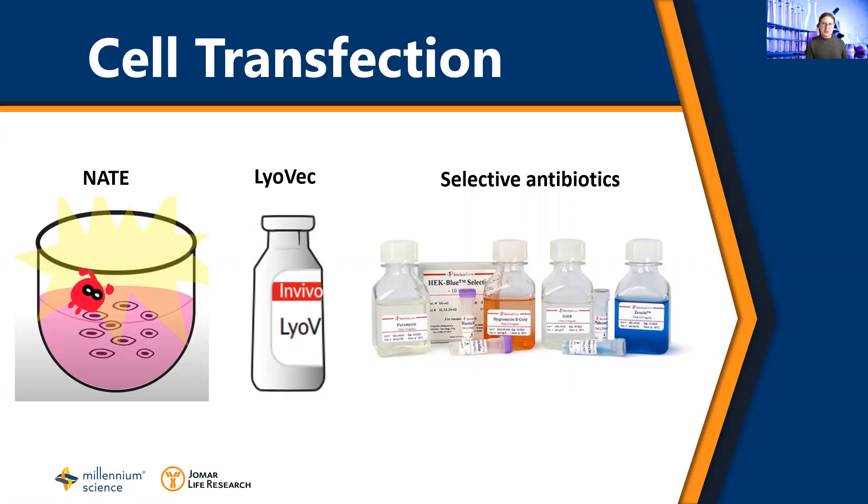Hi, my name is Karen McRae-Jones and I'm an ambivogen specialist. Today I will be discussing ambivogen products to assist your cell transfections.